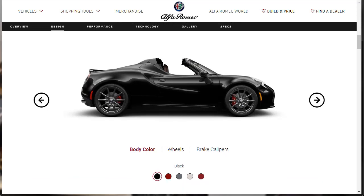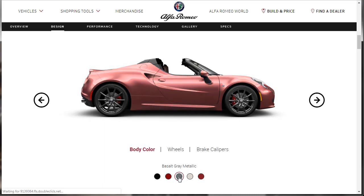Let's take a look at the body colors for the 2019 Alfa Romeo 4C Spider. We can get it in basic black, Alfa Rosa which is red, and basalt gray metallic — that's a color unique to the 4C; neither the Giulia nor the Stelvio have that color. And then there's a white and a competition red triple coat.